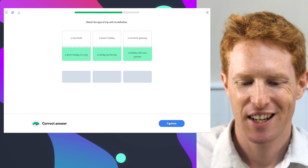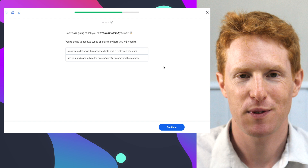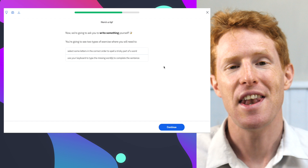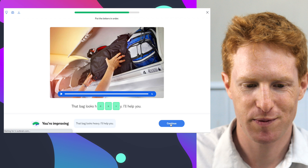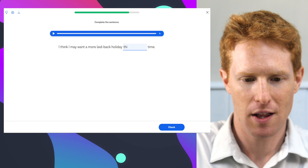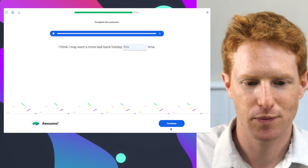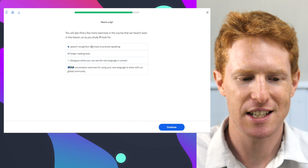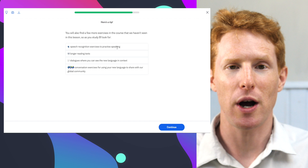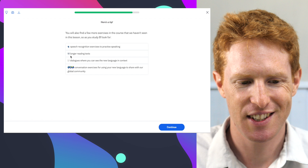Now we're going to ask you to write something yourself. So far we've heard the words and now it's our chance to write them as well. 'That bag looks heavy. I'll help you.' — so focus on spelling. 'I think I may want a more laid back holiday this time.' — again, 'laid back holiday' is very useful. Busuu also includes speech recognition exercises to practice speaking, where it says whether you have the correct pronunciation, as well as longer reading texts, dialogues, and conversations.